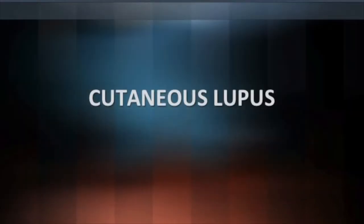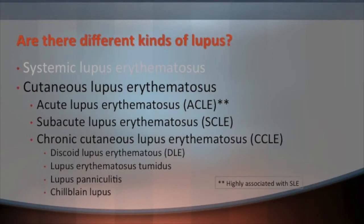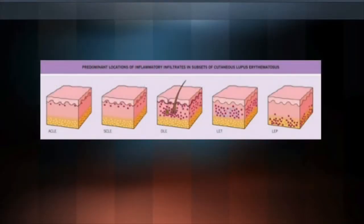Now we'll talk about cutaneous lupus — rashes that are specific to lupus. The classification is partly based on how lesions look under the microscope. In acute cutaneous lupus there is very little and superficial inflammation. Subacute cutaneous has a bit more but is still superficial. Discoid lupus has much more inflammation that is both superficial and deep, surrounding hair follicles. Lupus tumidus is a deeper process, and lupus paniculitis has inflammation all the way down in the fat.